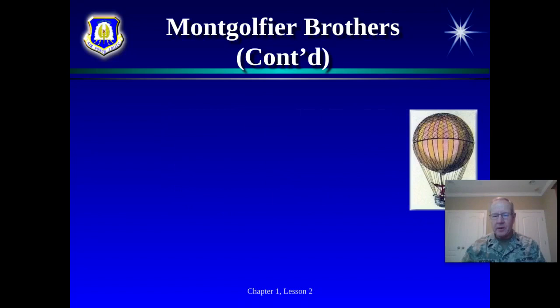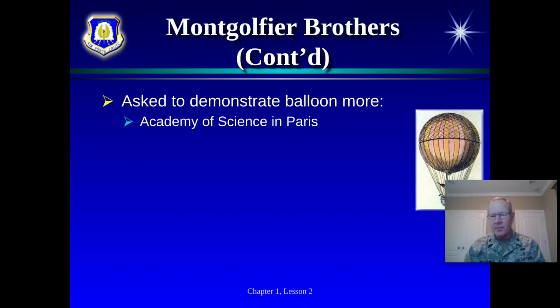The Academy of Science in Paris invited them to demonstrate. They sold tickets — they were businessmen — and became celebrities. After demonstrating for the Academy of Science, the King and Queen heard about it and wanted a big demonstration. The brothers decided they needed to do something even better than before, something they had never done — so they decided to attach a cage to the bottom of the balloon, like we think of in a hot air balloon today.